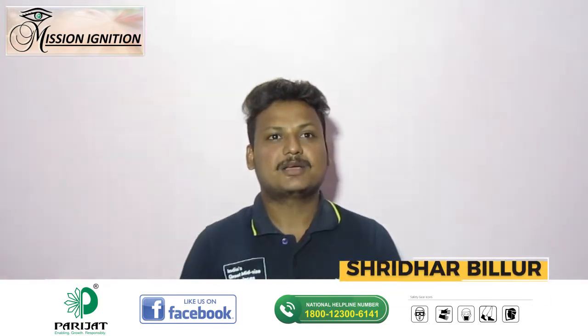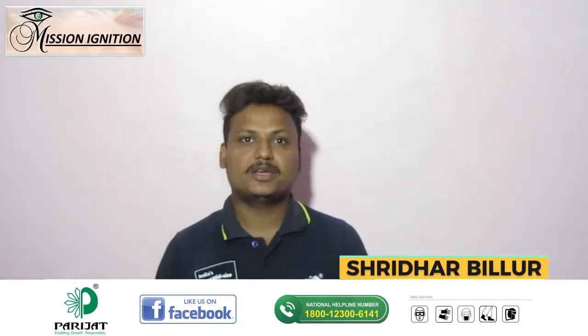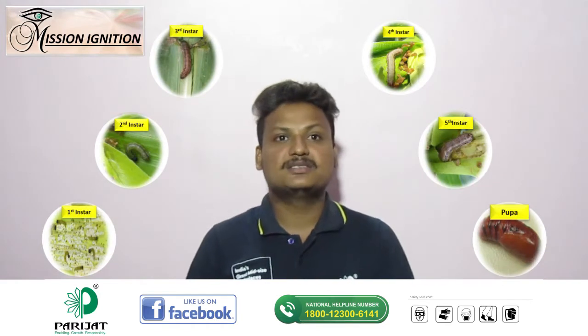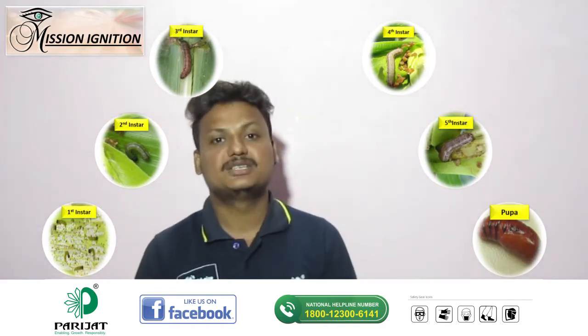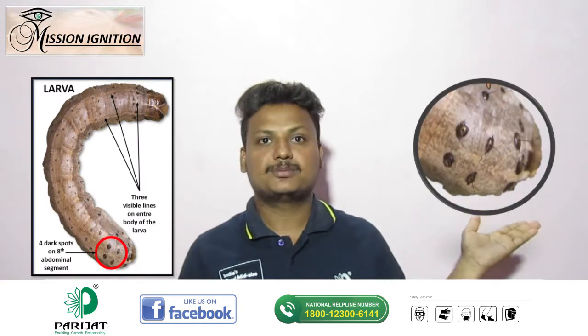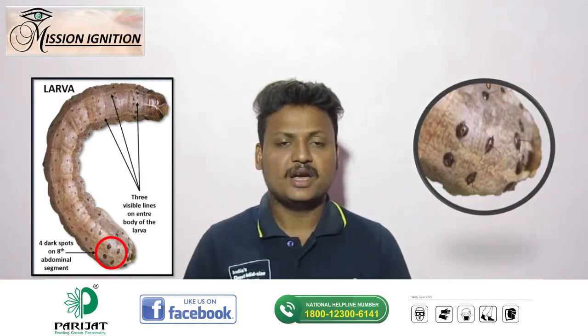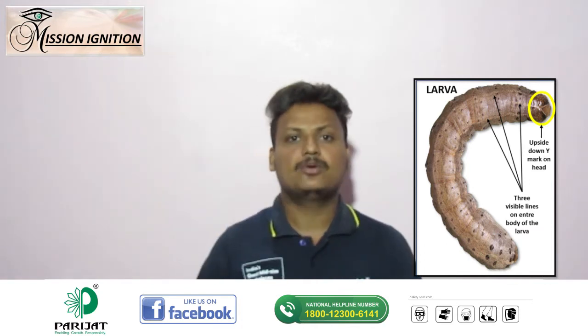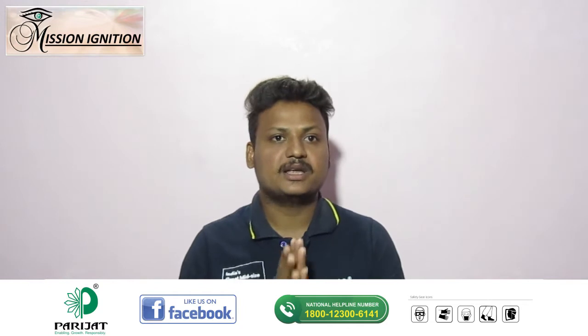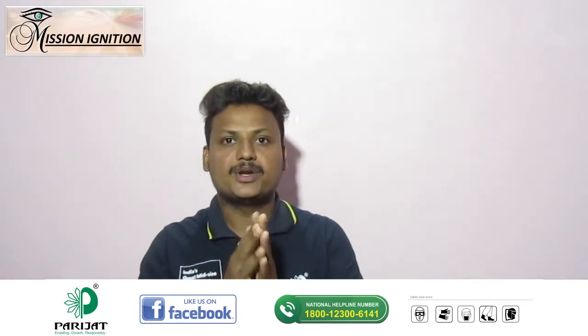Namaskara. I am Sridhar Bilur, and allow me to introduce you to the insights of FAW. The FAW larvae is the most damaging stage and is distinguished by four dark spots on the 8th abdominal segment of the larvae. The head has a neck-like structure with an upside-down Y mark, with first instars being a thread-like structure that spreads via wind.